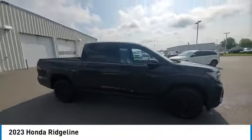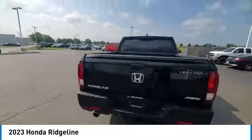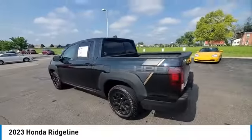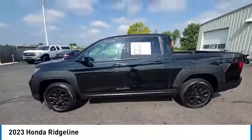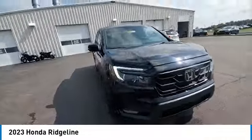Make a great choice today with the 2023 Ridgeline. The Ridgeline was designed to give you exactly what you need to get the job done. And with Honda quality built right in, this truck can be with you for the long haul.